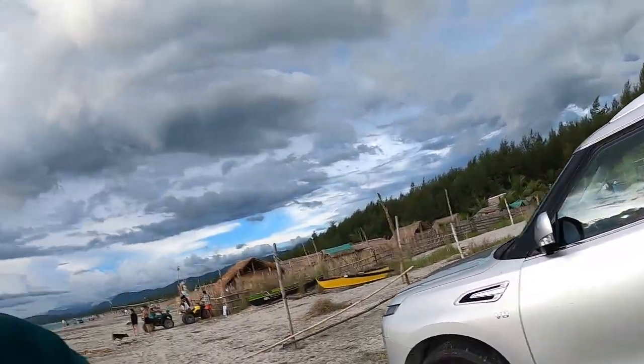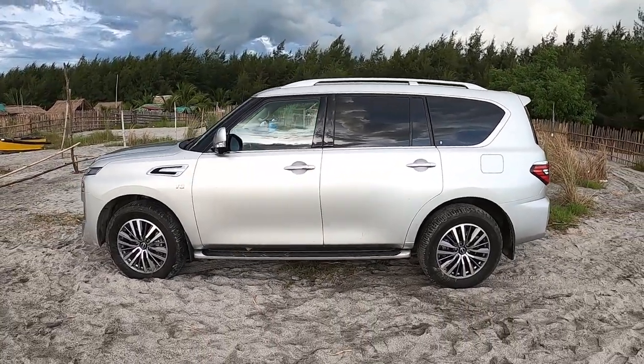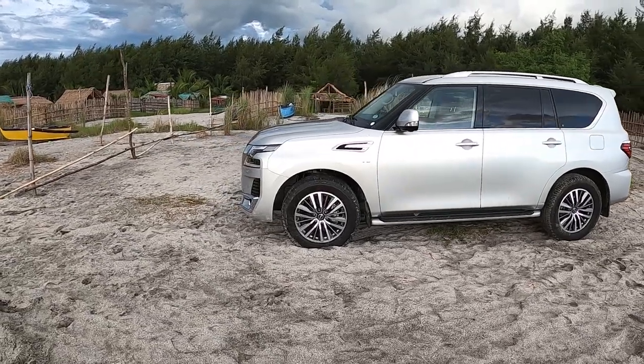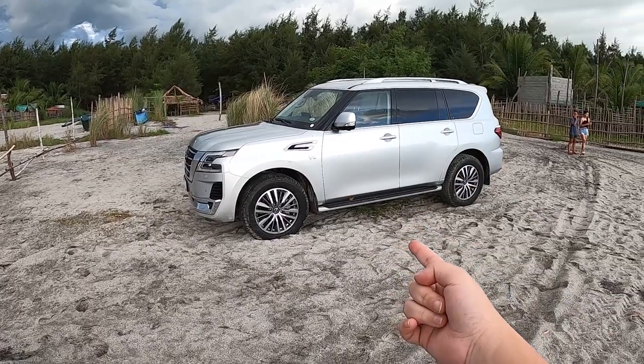I'll give you a Driving with Banawe Boy segment right after this. I'll drive it in Manila — not here — because I can't explain how good the suspension system and steering handling feel on sand. I'll be driving it in Manila on Monday to show you how good this car really is.